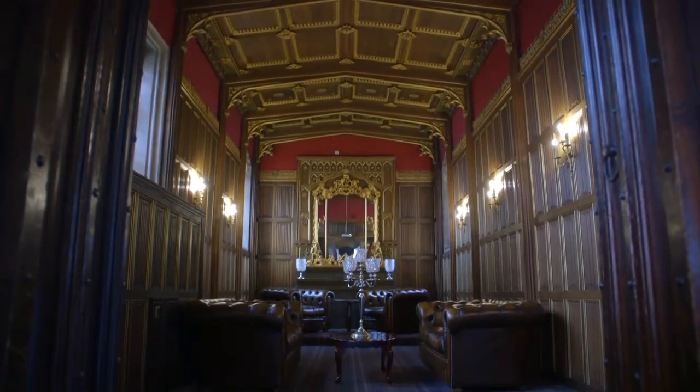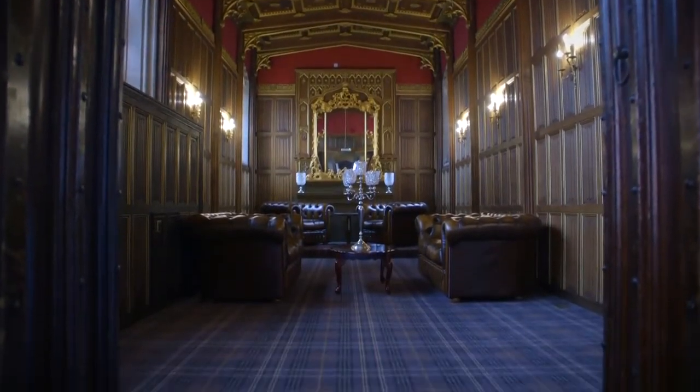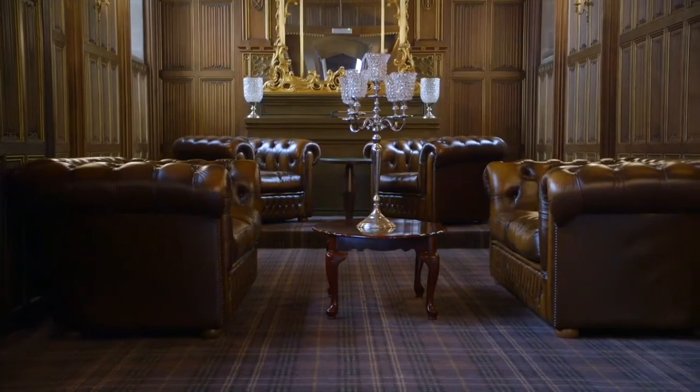We are doing extensive renovations to improve the quality and consistency of the hotel — from the spa to new restaurants, putting in new furniture and new carpets from Brintons. One of the challenges for me was to capture the contemporary style and modern colors within a very traditional building.